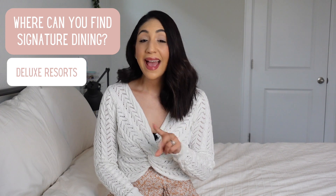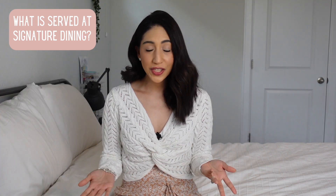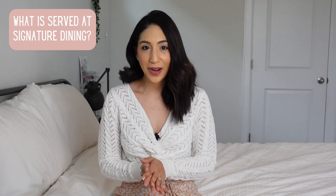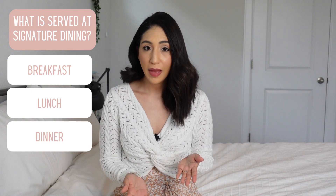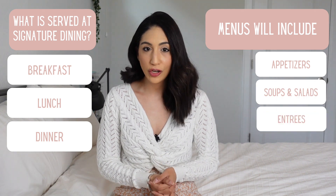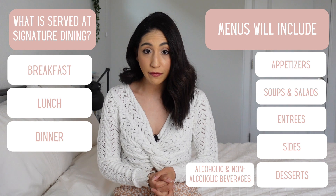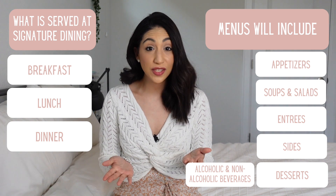Signature dining restaurants can be found at deluxe resorts, theme parks, and Disney Springs. They provide breakfast, lunch, and dinner, though offerings vary by location. Menus include appetizers, soups and salads, entrees, sides, desserts, alcoholic and non-alcoholic beverages, and an extensive wine list.